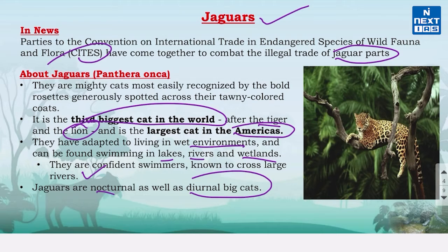Jaguars can be mistaken for leopards as they look similar, but you can tell the difference from their rosettes. As you can see, jaguars have black dots in the middle of some of their rosettes whereas leopards don't. Jaguars also have larger rounded heads and short legs.